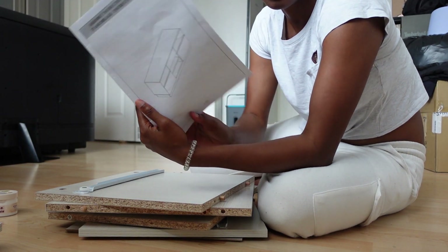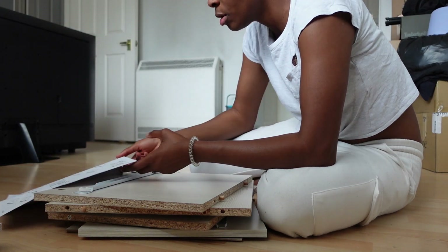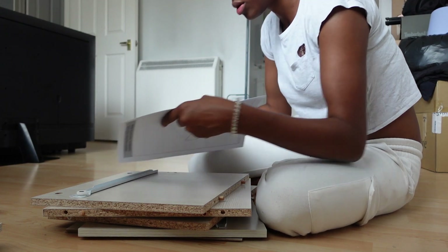Trying to build the TV stand — Daniel was meant to lead on it but puzzles are my least favourite thing. Let me figure out what pieces are what now.